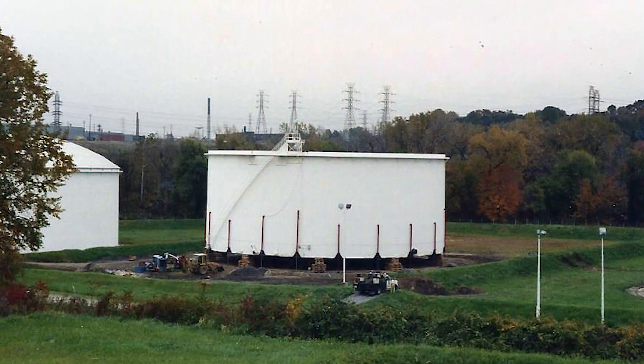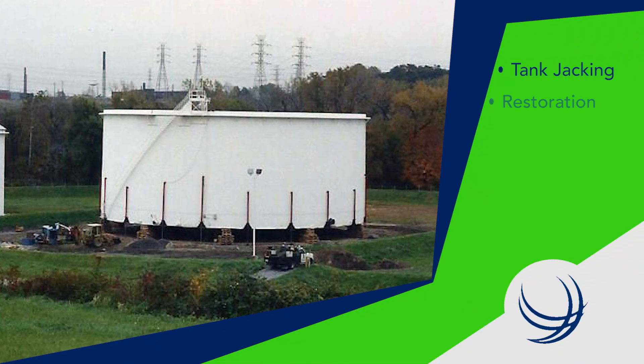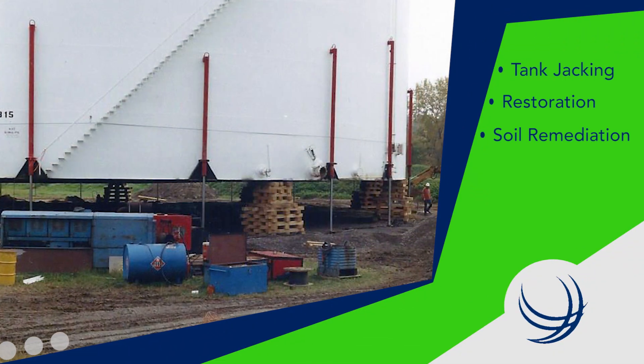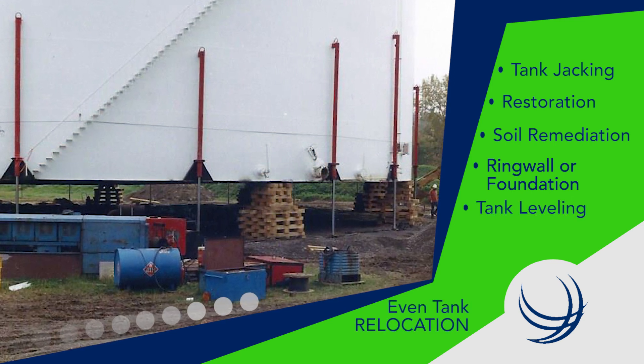ITS also performs tank jacking. We can lift your tank as high as 10 feet to facilitate restoration, soil remediation, installation of a ring wall or foundation, and tank leveling. We can even move your tank!